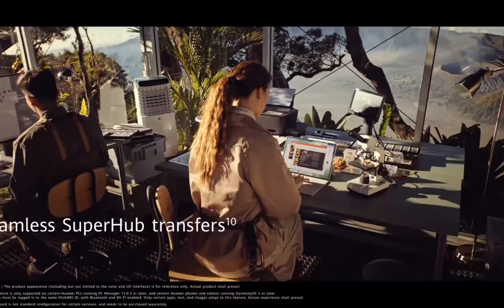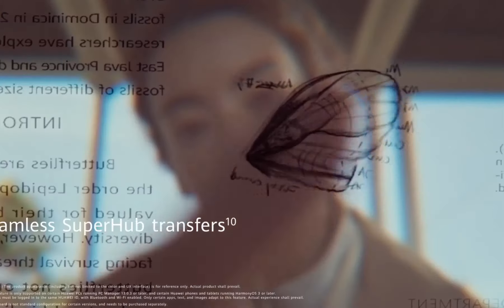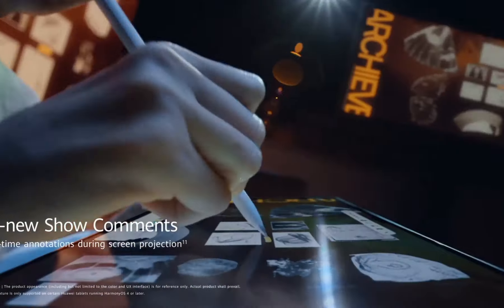The quad-speaker system, tuned by Harman Kardon, provides an immersive audio experience, enhancing your movie and music enjoyment. The M-Pen Lite stylus, with 2048 levels of pressure sensitivity, transforms the tablet into a creative canvas, ideal for note-taking, sketching, and drawing.